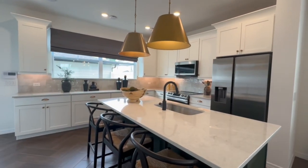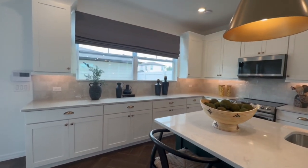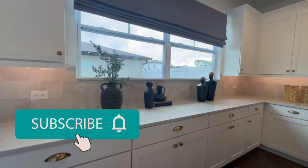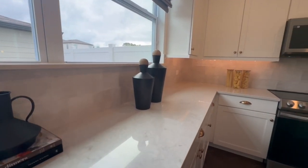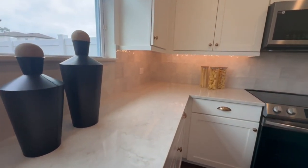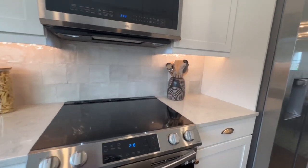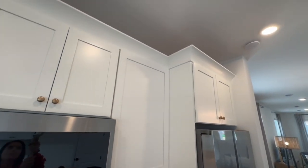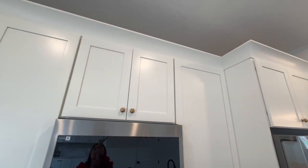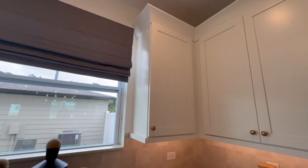There are three different types of townhomes in this community, and this is the end unit, so it's a little bit bigger and more spacious. I will post the other two model home tours down the line, so make sure you subscribe to my channel if you want to see those. One of the great things about this builder is they allow you to customize the home in their design center — you get to select finishes such as flooring, cabinets, countertops, etc. Do keep in mind that in the model home they want to make it look beautiful, so you're probably seeing a lot of upgrades that will cost you more money in the design center.